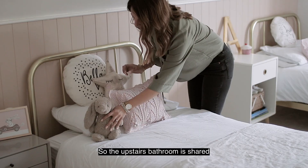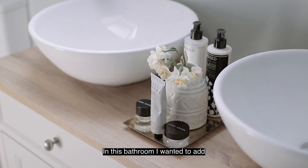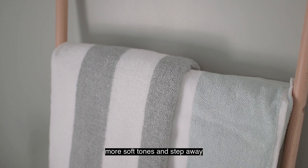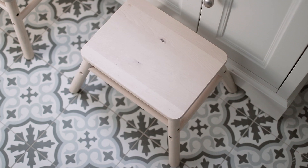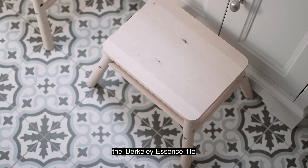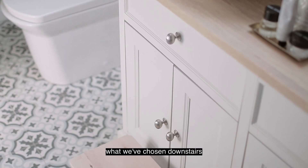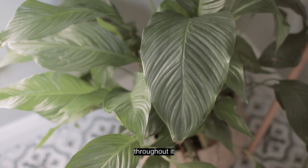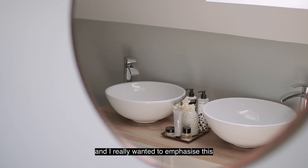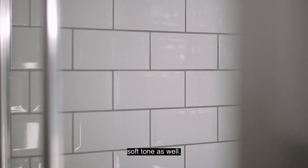The upstairs bathroom is shared between myself, my husband, and the two girls. In here I wanted to add softer tones and step away slightly from the greys and blues going on downstairs. We chose the Burleigh Essence tile, which is the same tile as downstairs but in a different colour. I really love the bold pattern of it and the soft green-blue tone throughout. I wanted to emphasise this by painting the room in a really soft tone as well.